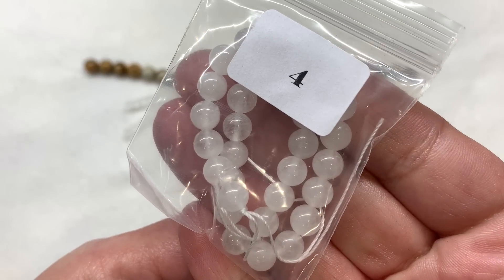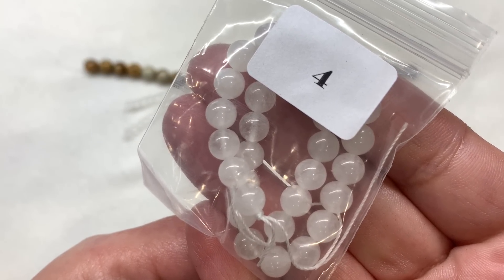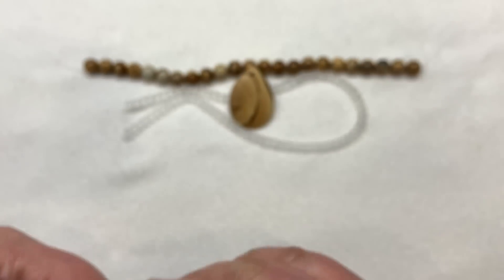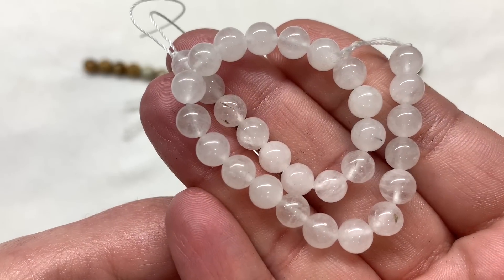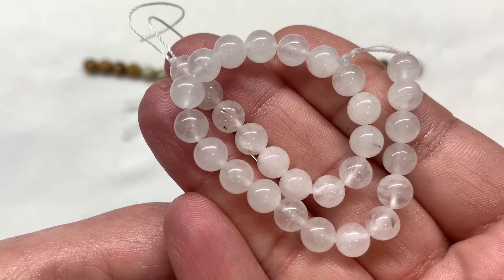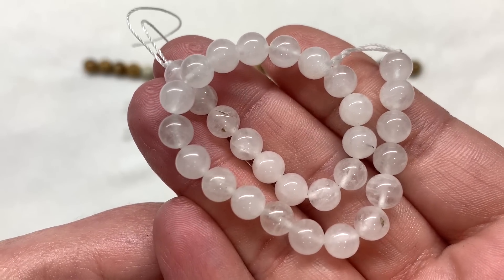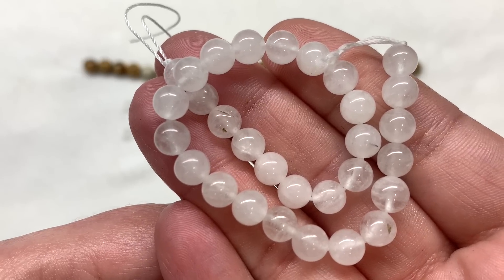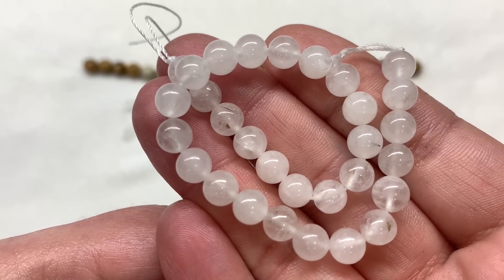In bag number four we have a 20 centimeter strand of 6 millimeter natural round rock crystal beads. These are not glass — they feel similar to a quartz, still very neutral and kind of clear, but not totally opaque and not totally transparent either like the other clear strand. I like that we're already getting a wide range of different sizes.